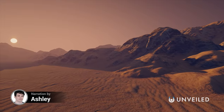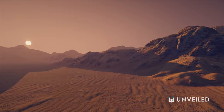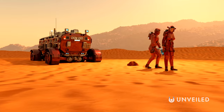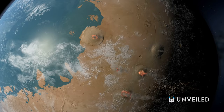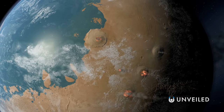Mars has been cold and uninhabitable for much longer than humans have been around to observe it. It has a thin atmosphere made up almost entirely of toxic CO2, no standing bodies of liquid water, and only 38% of Earth's gravity. But Mars wasn't always like this, and there may be a way to return it to its former glory.